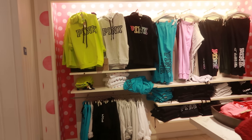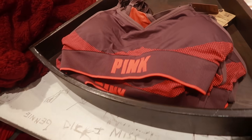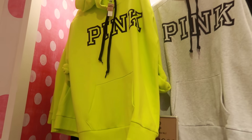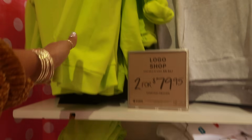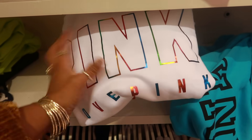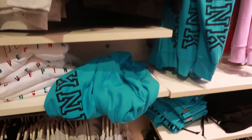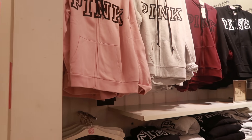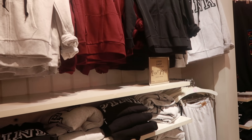Welcome back! I'm inside Victoria's Secret. I stopped right here because I like the colors — it makes me think of Beyoncé's line. I like that color and they even have those styles. They have the tops and sweatshirts right there — they are $49, two for $79.95. I like that color right there, that's super cute. They have the pants and everything, and some more jackets up there. Looks like everything is two for $79.95.